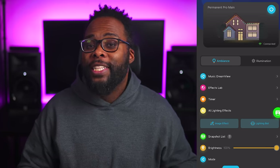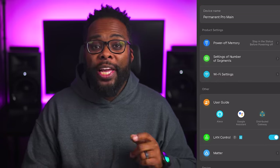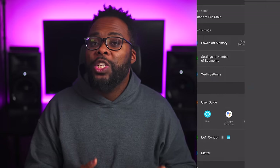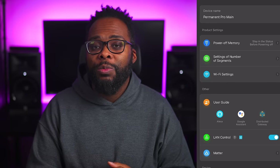And when it comes to smart home connectivity, you have quite a few options. You can add your lights to the Amazon assistant, the Google assistant, you can control them directly using Govee's API with the LAN control option, or you can use a distributed gateway, which allows the Govee app to run built-in automations with your devices without the need of a smart hub.